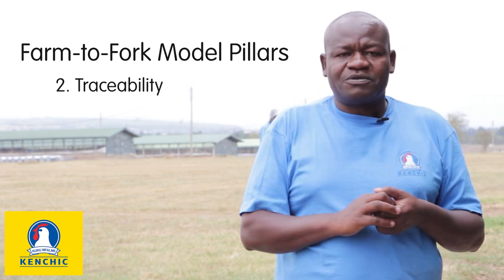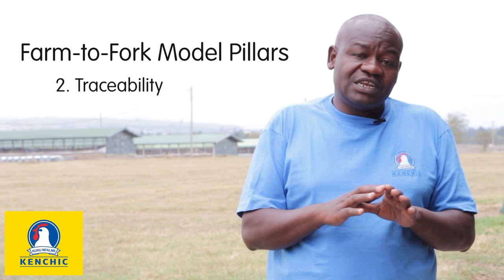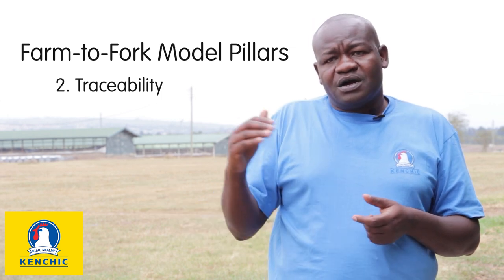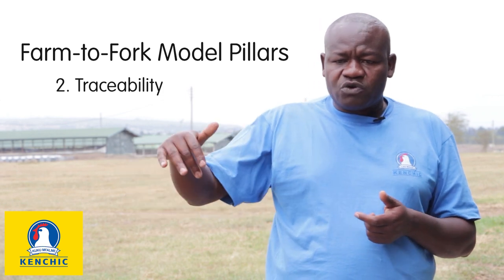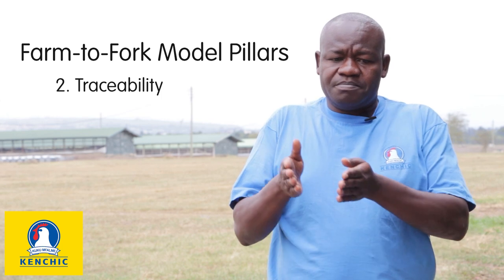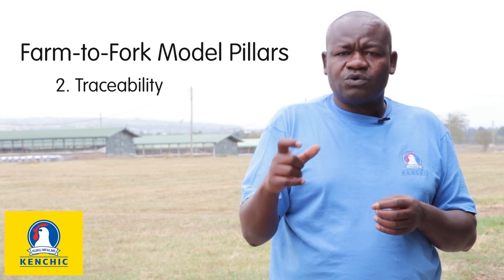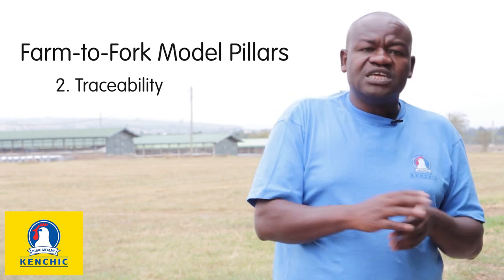We can start from the processing plant. If the processing plant has no issues, we go to the broiler farms. If we don't see any problem there, we go to the hatchery, until we reach the point where we are able to identify the source of the problem. The beauty of being integrated is that we are able to control the whole chain from point A to the last point, because we are able to manage the process and guarantee our customers that everything from the farm to the end product — which is meat — is known.